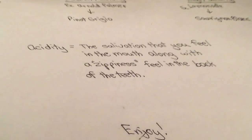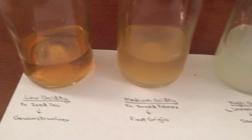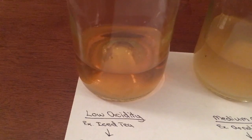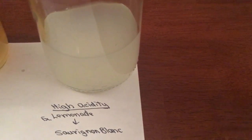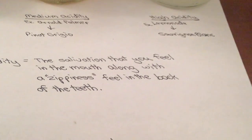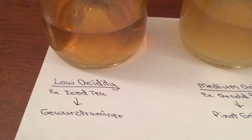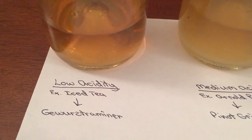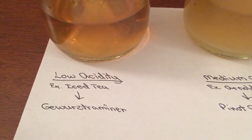For my examples tied to wine, we have iced tea, Arnold Palmer, and lemonade. The more lemonade added to the mix, the higher the acidity and brightness in the finish. Starting with low acidity: when you taste iced tea with a little bit of lemon, the best wine equivalent I can describe is a Gewürztraminer.